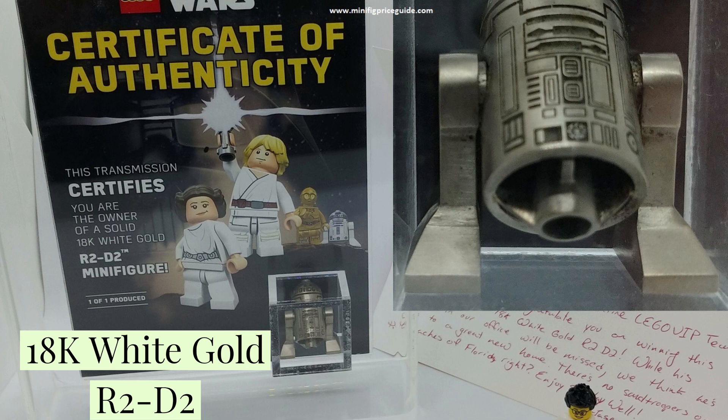You've got an 18k white gold R2-D2 that can cost up to $40,000, which was given as a prize in a contest for Millennium Falcon Black VIP card holders. The minifigure was placed in an acrylic case and a certificate of authenticity was also provided with this rare Lego minifigure, making it one of the most expensive Lego minifigures in the world.